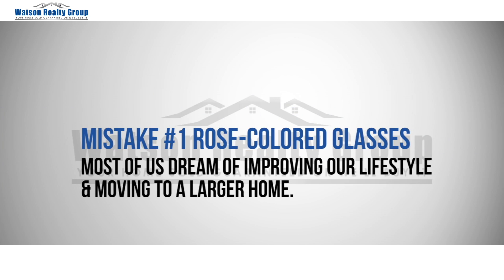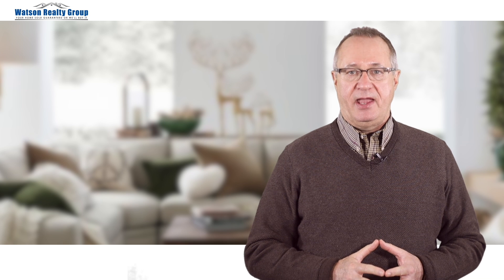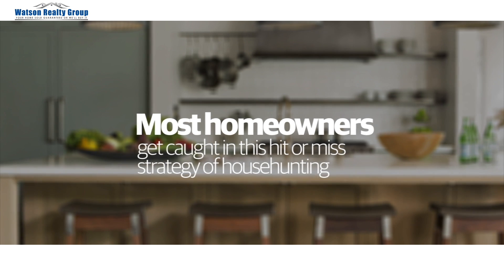Mistake number one is rose-colored glasses. Most of us dream of improving our lifestyle by moving into a larger home. The problem is that there's sometimes a discrepancy between our hearts and our bank accounts. You drive by a home that you fall in love with only to find out that it's already sold or that it's more than you are willing to pay. Most homeowners get caught in this hit or miss strategy of house hunting when there's a much easier way of going about the process.